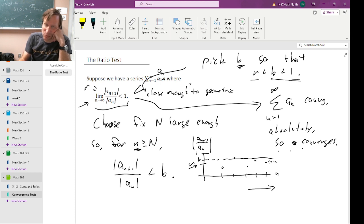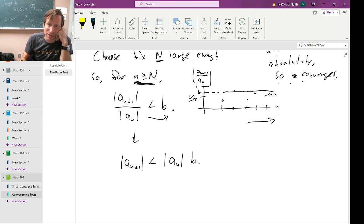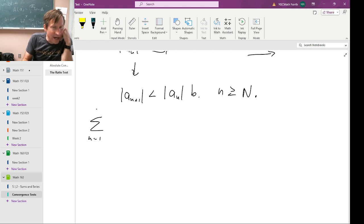So we have this value B between R and one — it will be important that it's less than one — and we also have this fixed capital N value so that when we go far enough along, this ratio is less than or equal to B. For these values of little n, we can move the denominator to the other side and get: absolute value of A sub n plus one is less than absolute value of A sub n times B. This holds for little n greater than or equal to capital N.